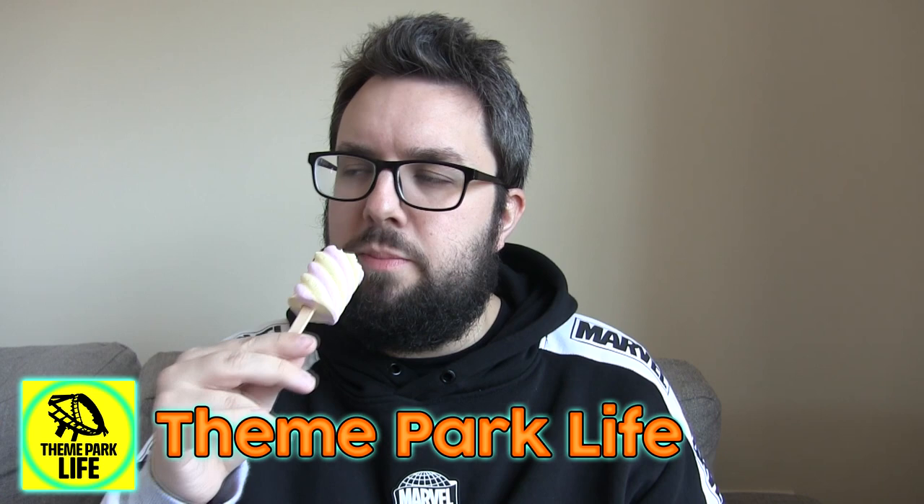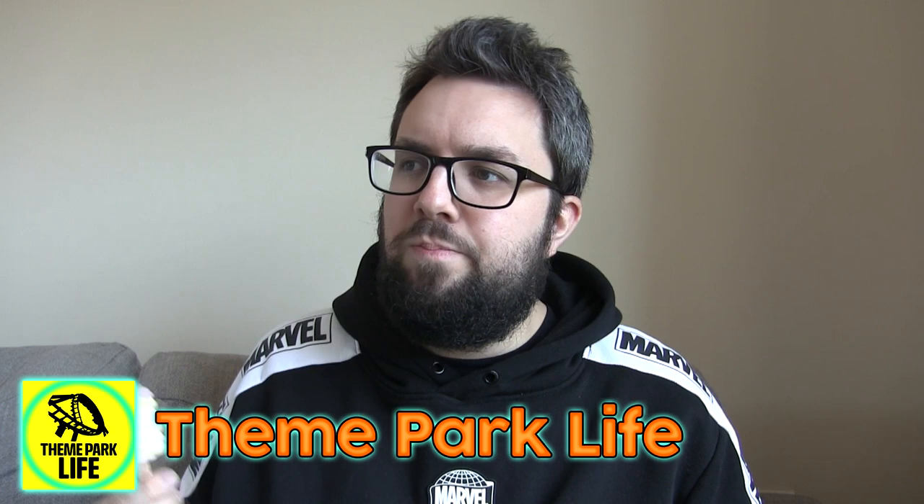Thank you very much for watching. Click the like button, subscribe. And it would make me happy if you checked out my vlog channel, Theme Park Life. We try to go to theme parks when we're not forced to stay in the house because of a virus, but when we're not going to theme parks we do other fun stuff anyway, so you'll probably enjoy it, guys. Thanks very much for watching. We'll see you next time. Cheers.